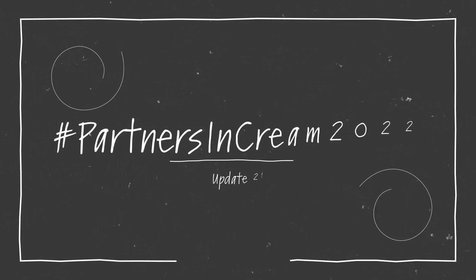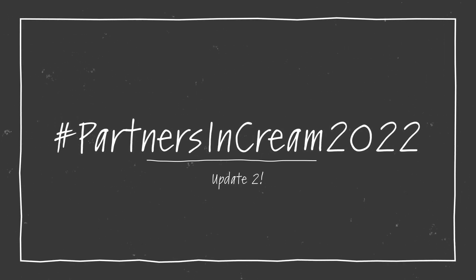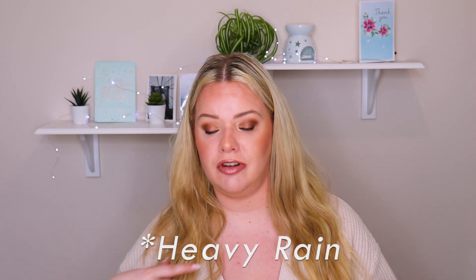Hi guys, welcome back to my channel. Today's video is my update for the hashtag Partners in Cream 2022. That was set up by myself and the lovely and fantastic and beautiful DaLin. She will be linked up here and she will be linked down below, so go over and say hey. All the information in relation to this project is down below. It's a Cream Project Pan. It's rolling and I think today is the refresh day. It's not really that strict, so let's just get into my update.